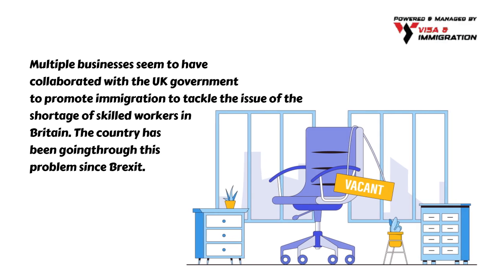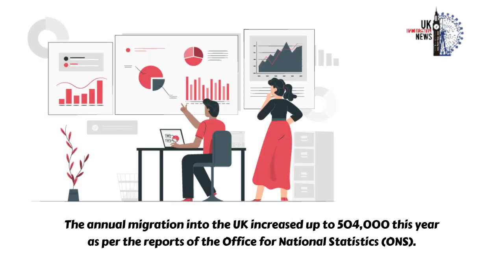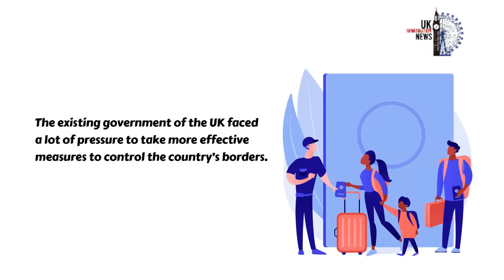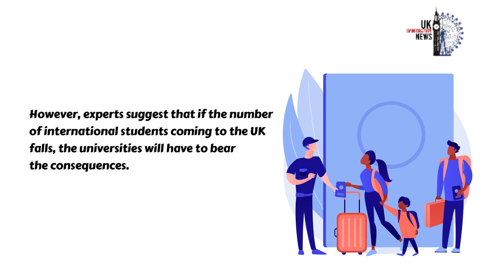The country has been going through this problem since Brexit. The annual migration into the UK increased up to 504,000 this year as per the reports of the Office for National Statistics. The existing government of the UK faced a lot of pressure to take more effective measures to control the country's borders. However, experts suggest that if the number of international students coming to the UK falls, the universities will have to bear the consequences.